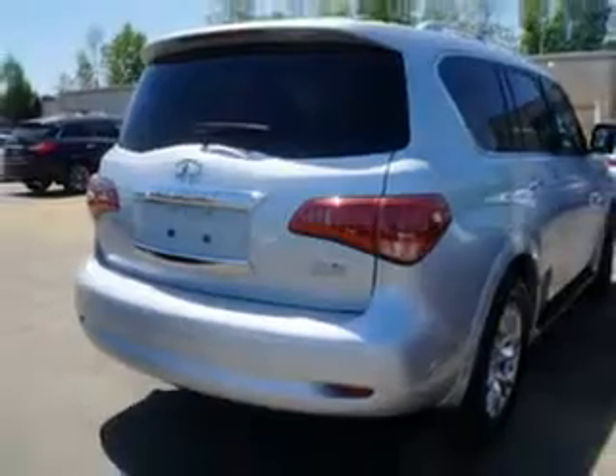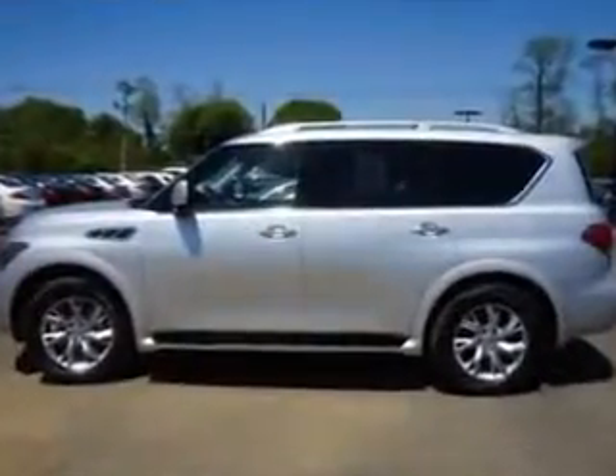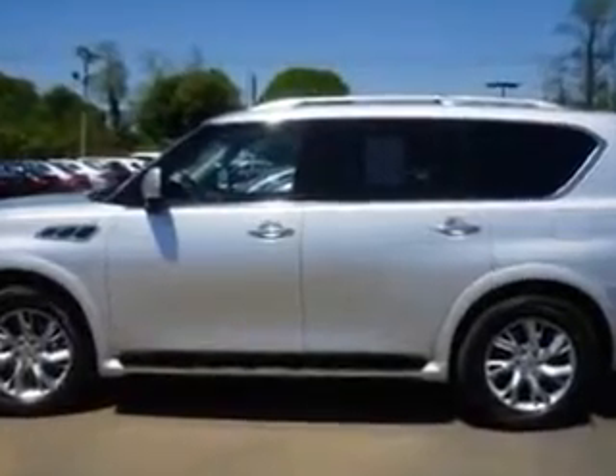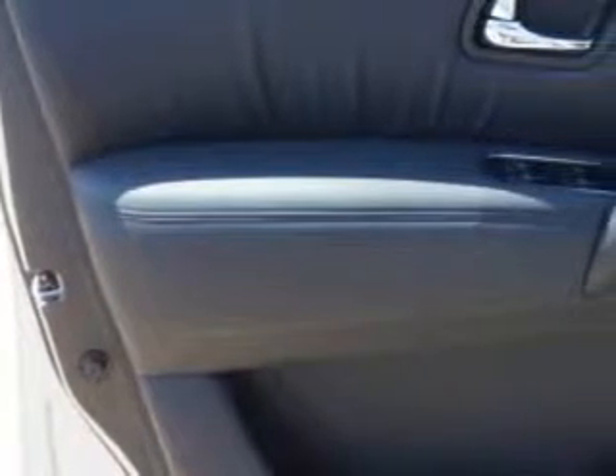Enjoy this family SUV with features like illuminated kickplates, feeder package, rear defogger, suspension, front shock type, gas shock ABS, rear wiper with washer, third row seat, 40-60 split bench, lockout button, rear wiper intermittent, power windows, and remote operation.